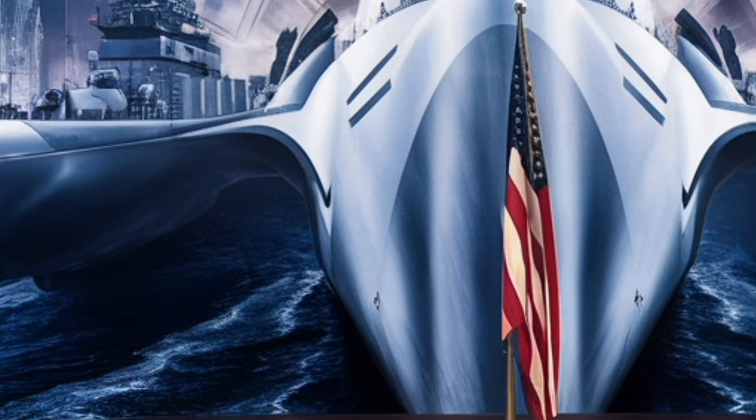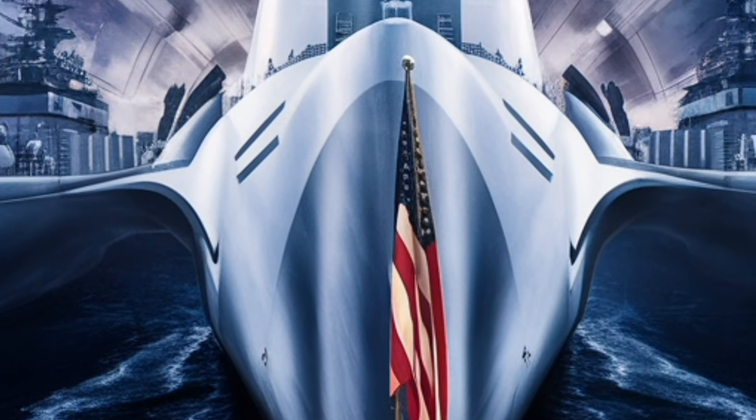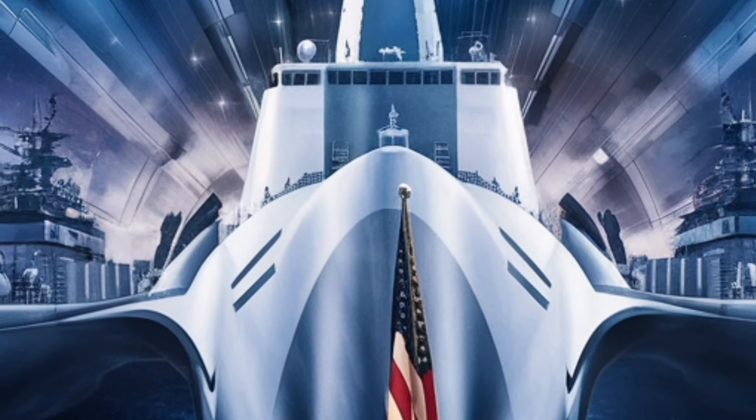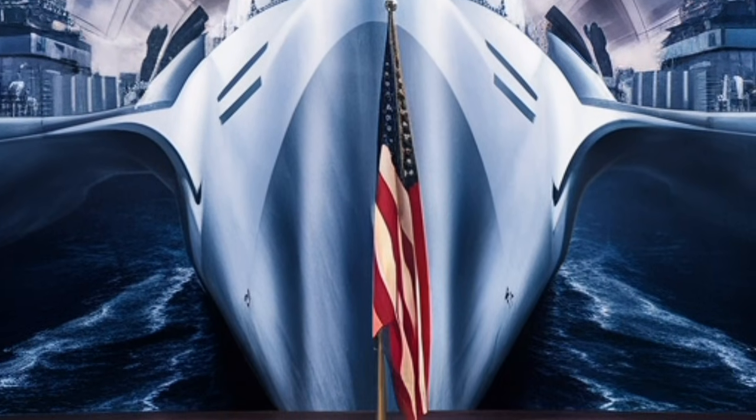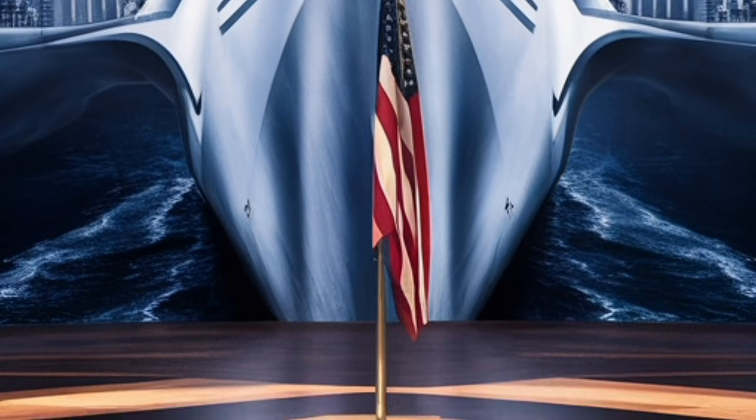These launch cells are highly versatile and can be loaded with different types of missiles depending on mission requirements. Tomahawk cruise missiles provide long-range strike capability, allowing the ship to hit targets hundreds of miles inland with precision.